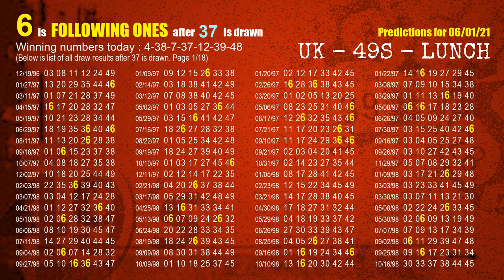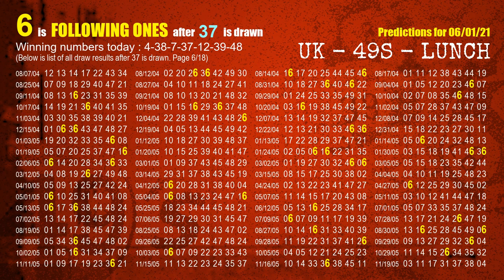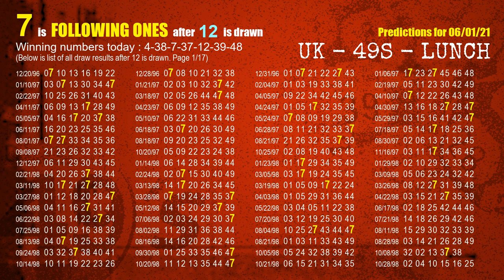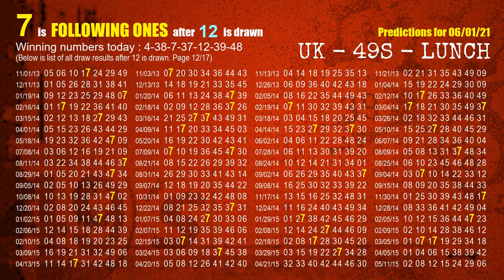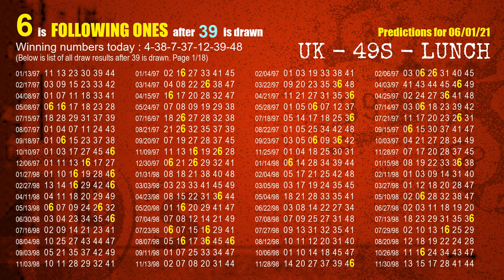The fourth winning number is 37. The most frequently following units digit is 6 when 37 is the winning number in the last draw. The fifth winning number is 12. The most frequently following units digit is 7 when 12 is the winning number in the last draw. The sixth winning number is 39. The most frequently following units digit is 6 when 39 is the winning number in the last draw.